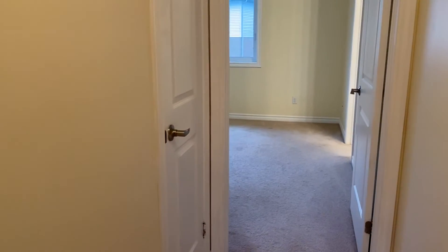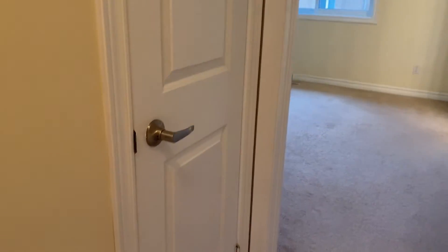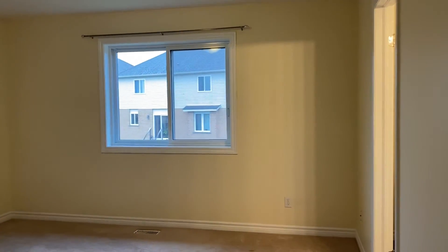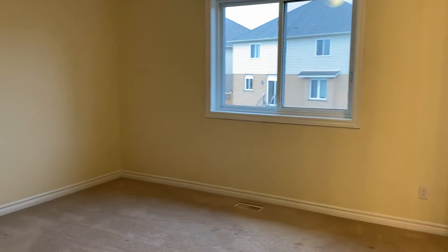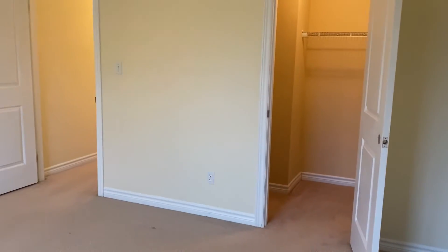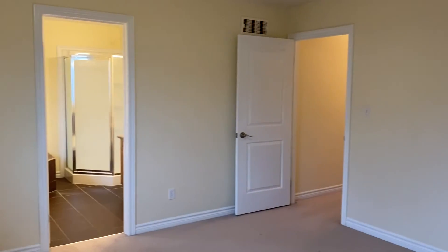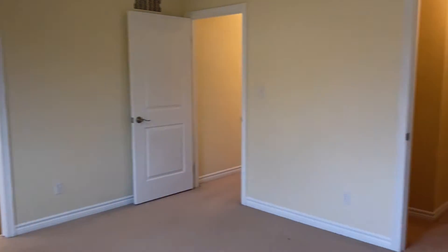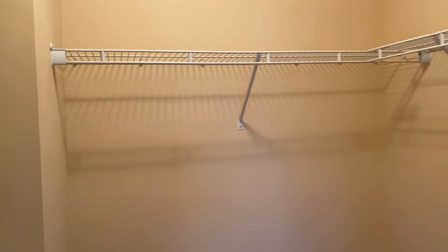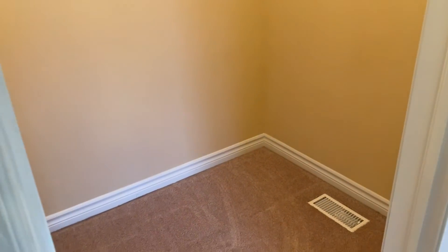Outside the primary bedroom we do have a linen closet. Entering into the primary bedroom which backs onto the back of the lot — definitely a fair size here, a king size bed would have zero issue fitting. To our right we have a walk-in style closet which has racks on the left side, the back, and the right side here. Plenty of storage space.